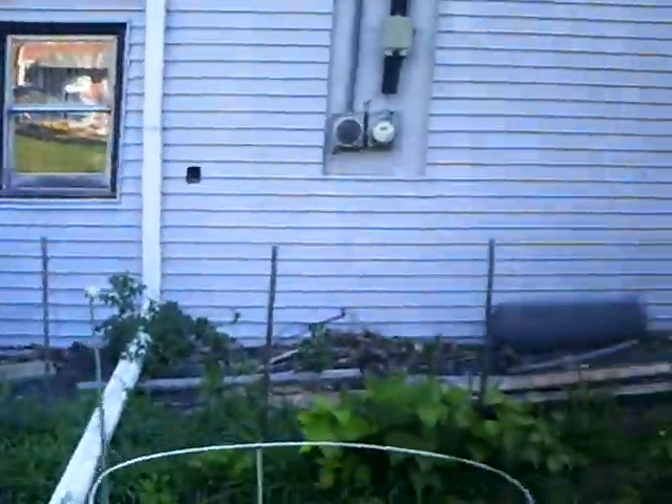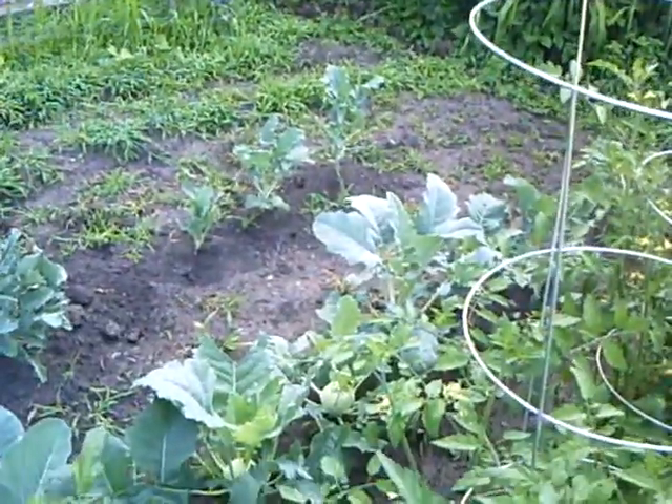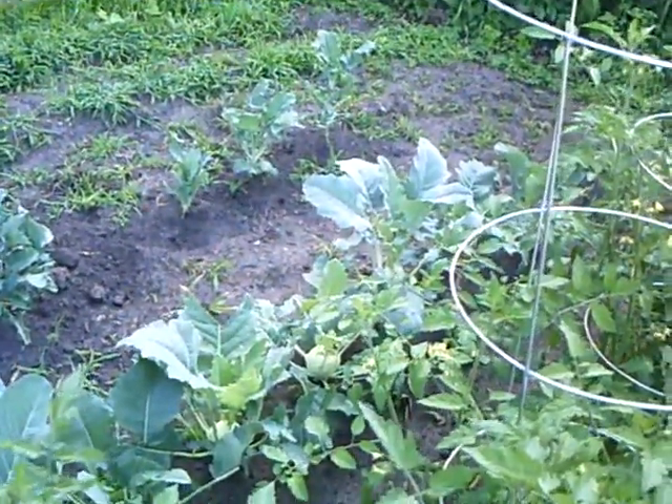Beans are starting to come. And by the way, I got my kohlrabi coming along pretty good. I can almost start picking it pretty quick.